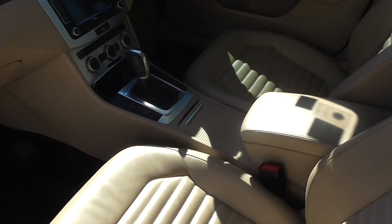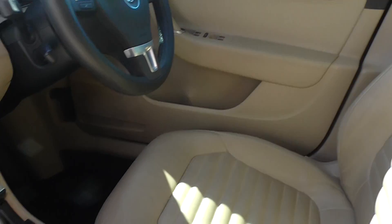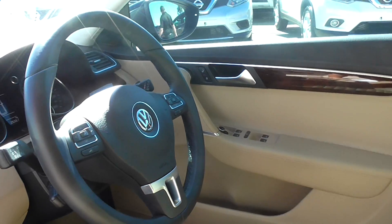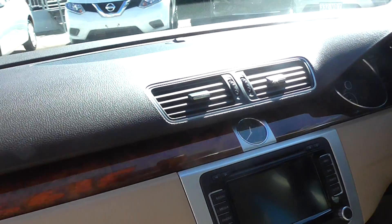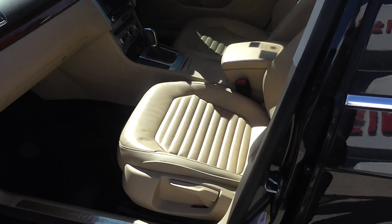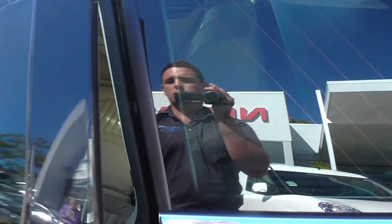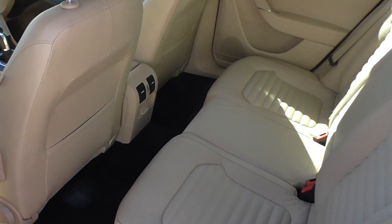It's got traction control, electric handbrake — beautiful car. As you can see, it's just in magnificent condition. Timber dash, and the driver seat has an electric seat also. Lots of leg room in the back, and rear air conditioning.